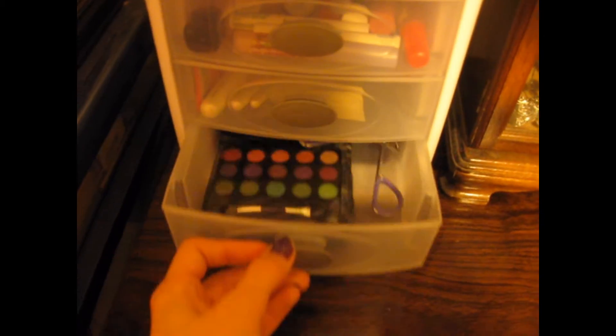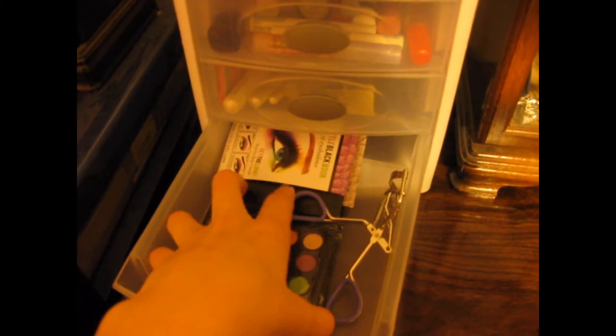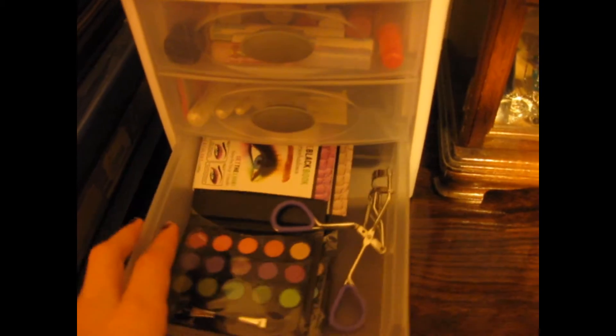My last drawer has two eyeshadow palettes that I have not yet opened, so they don't close yet, so I put them in this drawer. It also has my eyelash curler. And that's it.